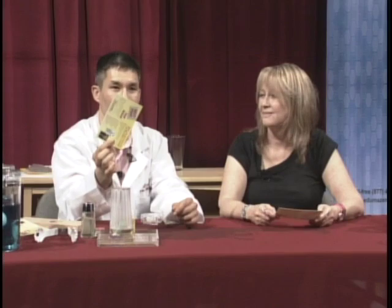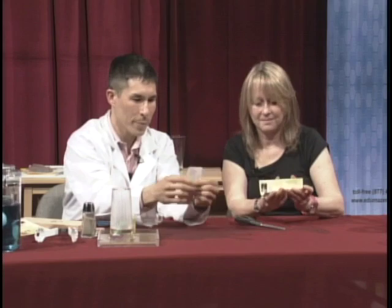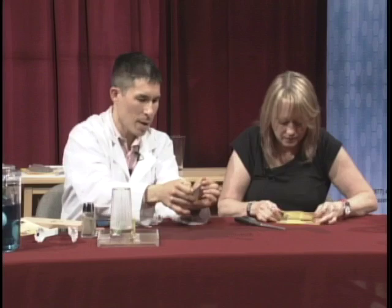The challenge is: how can you cut a hole or any sort of opening in a postcard that you can put your body through — like walk through it, step through it? I'm just going to show you how it's done. Actually we can both do this together. So you take a postcard and fold it in half. Then take your scissors and we're going to cut a bunch of lines in it — not all the way to the end.